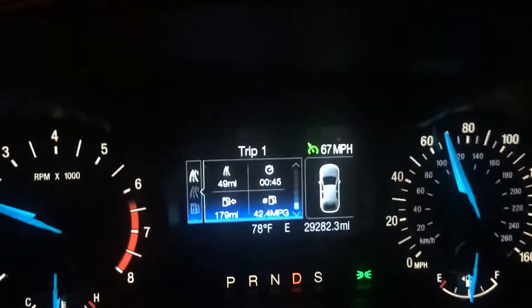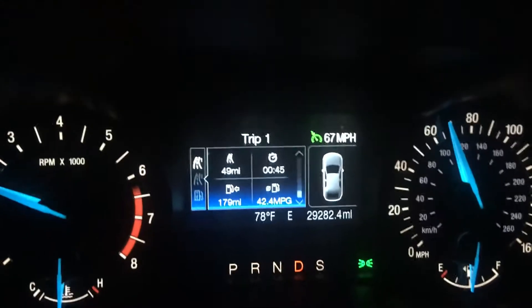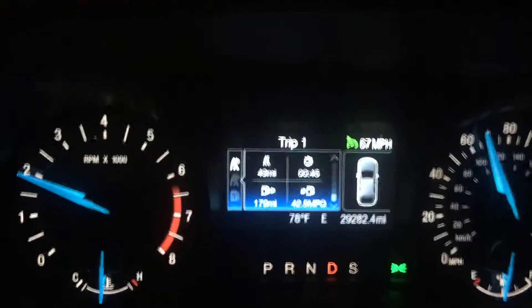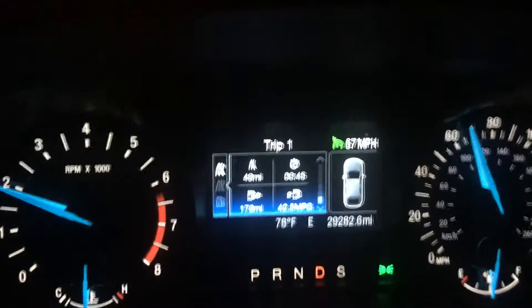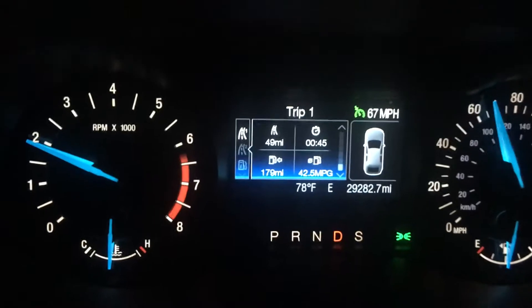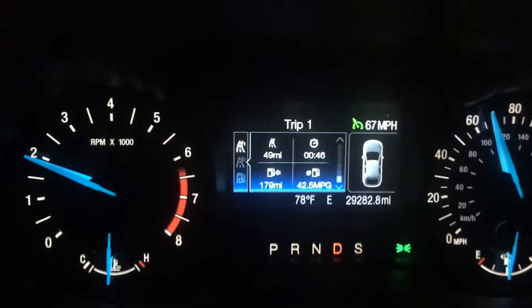Okay, so this is the display on my car. Let me explain what you're seeing here. In the upper right-hand corner, 45 minutes — that's how long I've been driving on this trip. In the upper left-hand corner, my miles: 49. I didn't realize it was going to be that many when I started this mission, and when I realized it I had already committed to it. Lower left-hand corner shows how many miles I have left on this tank of gas.